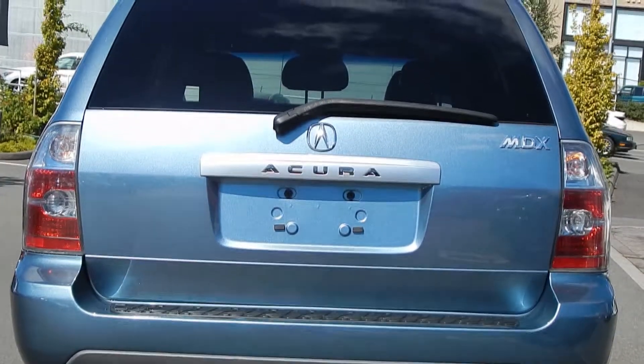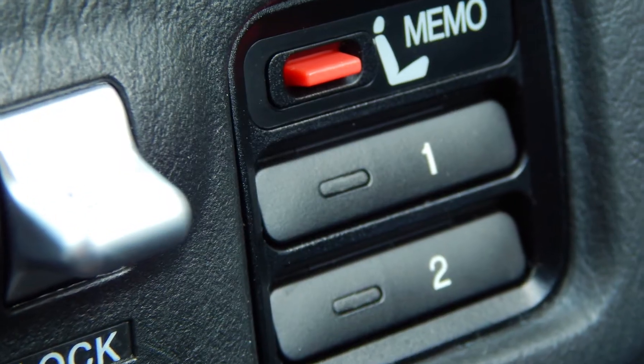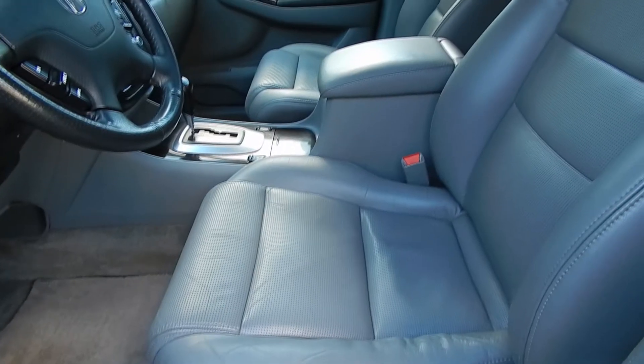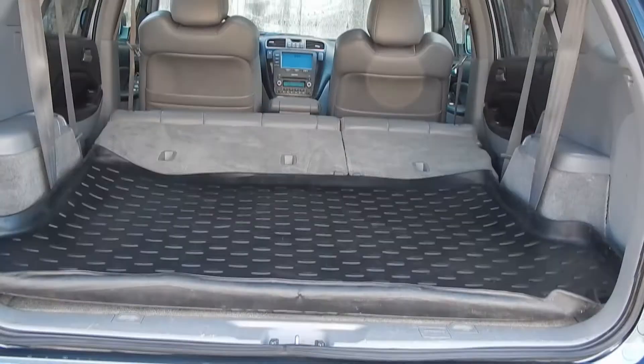It only has 130,000 km and comes with leather interior, sunroof, heated seats and much more. Visit us at Campus Nissan to see why we are Vancouver Island's largest Nissan dealer and book your test drive today.